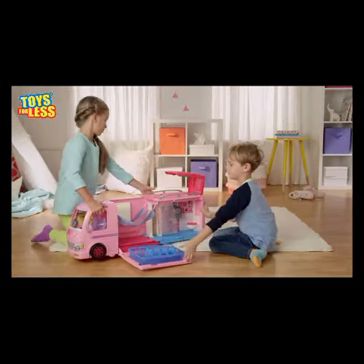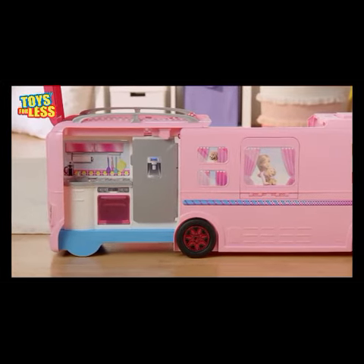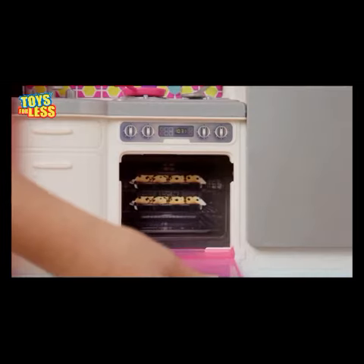What's that right there? Let's see what's in the back. Awesome! A kitchen to cook delicious meals. Surprise! A pop-up table. The oven opens. Cool!